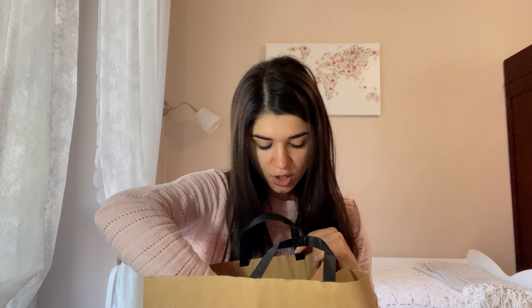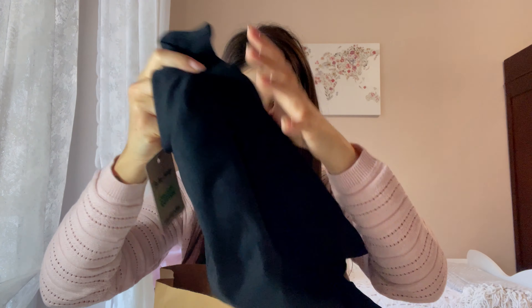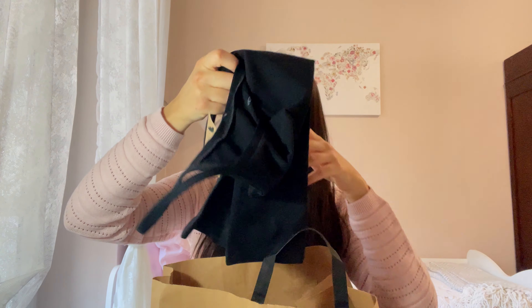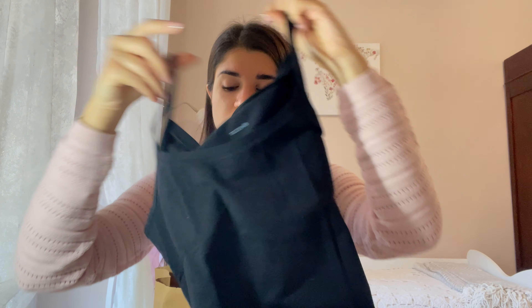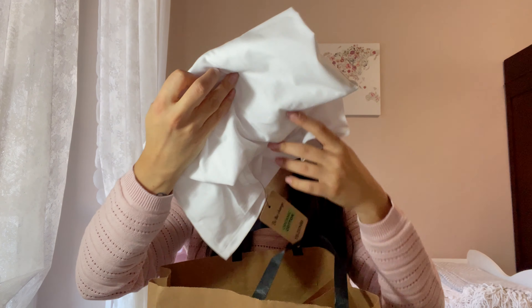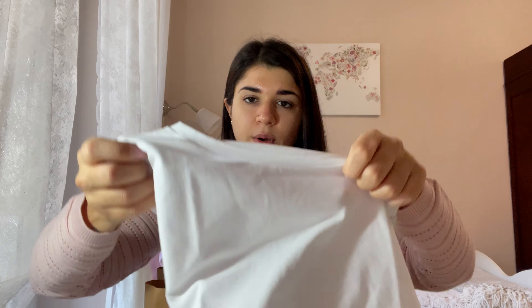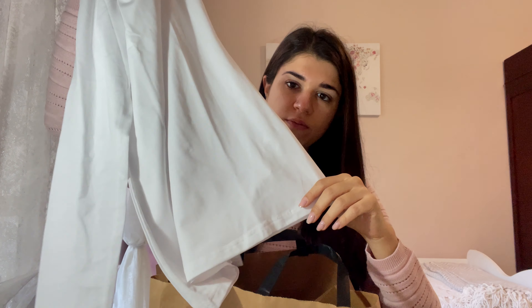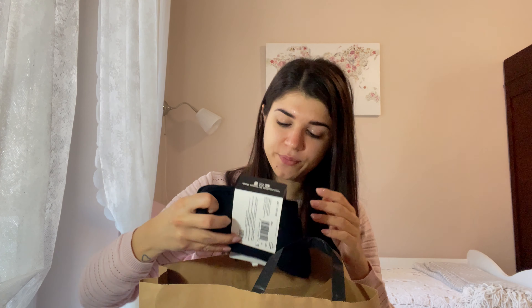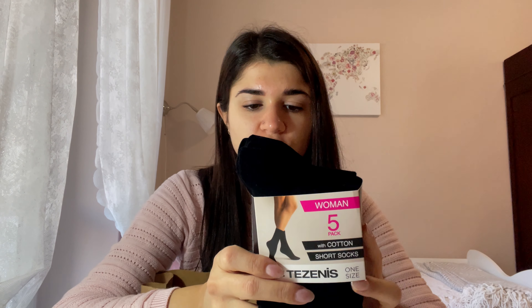Da Tezenis ho preso delle canotte, super semplici — due nere, perché c'è la promozione: vengono una 5,99 e due 9,99, quindi ho preso due. Poi ho preso un'altra maglia a maniche lunghe, sempre super semplice, e questa viene 7,99.